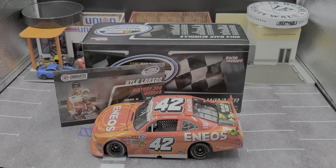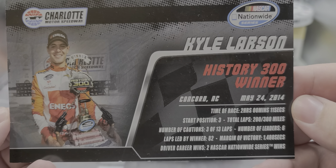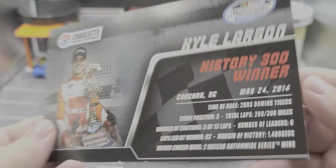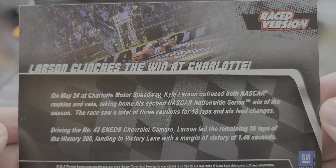Before I get to the diecast itself, let's take a look at the statistic card. Feel free to pause the video and take a closer look at that. Here's the front and of course the back — Larson clinches the win at Charlotte. So there's the stat card.